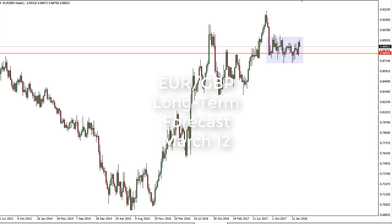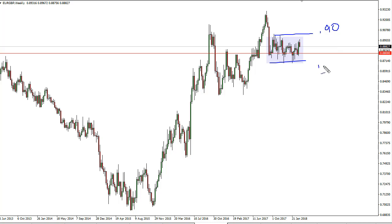From FX Empire, this is Christopher Lewis looking at the euro pound for the week of March 12th. The euro pound has rallied a bit then fell significantly. At this point, 0.90 is resistance and 0.87 is support. 0.88 seems to be a bit of a fulcrum, so I do have that level marked on the chart.